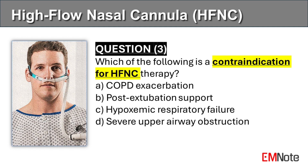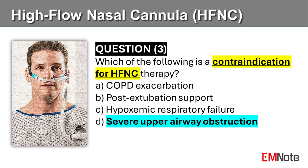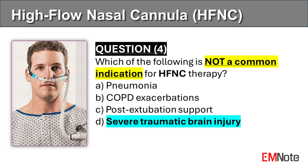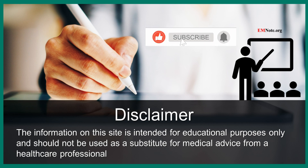Question number three. Which of the following is a contraindication for high-flow nasal cannula therapy? The correct answer is D. Severe upper airway obstruction is a contraindication for high-flow nasal cannula therapy. Question number four. Which of the following is not a common indication for high-flow nasal cannula therapy? The correct answer is D. Common indications for high-flow nasal cannula therapy include pneumonia, ARDS, COPD exacerbations, and post-extubation support.